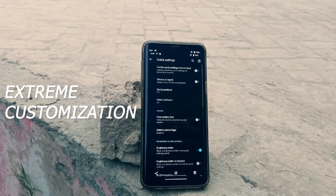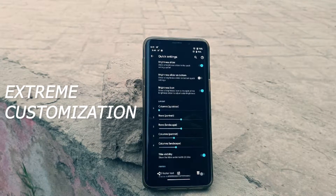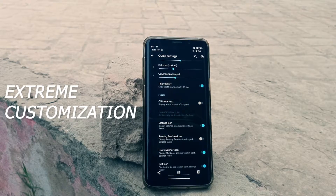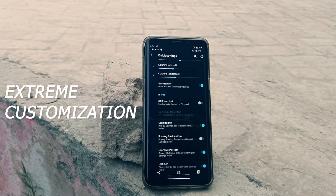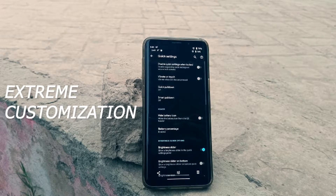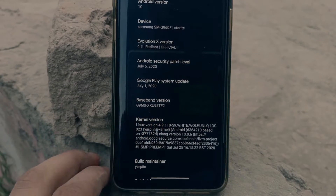I can change everything from what the home button does to what the side key and the power key of the phone does. On top of that, it runs the latest Android with the latest security patch, and it also allows system updates from inside the ROM without you having to dirty flash it.